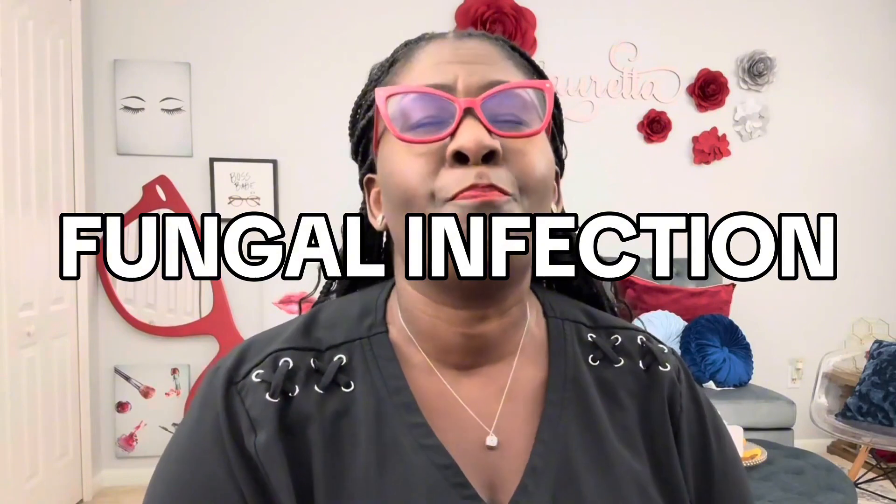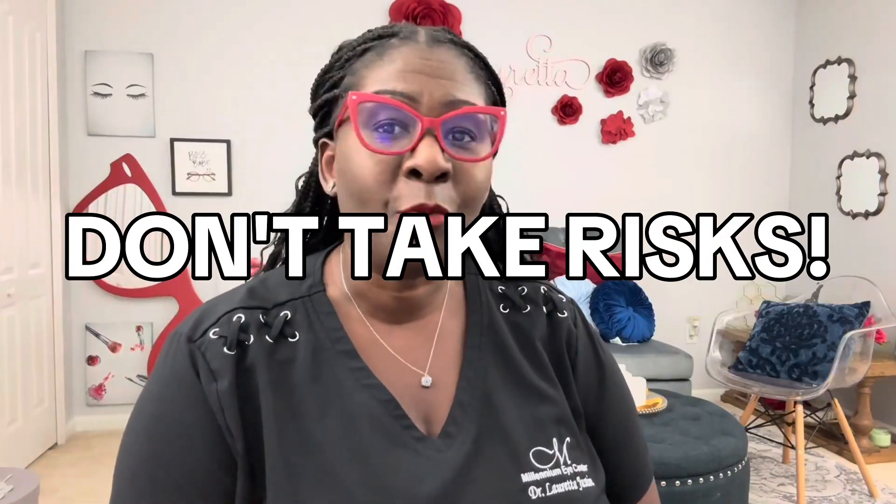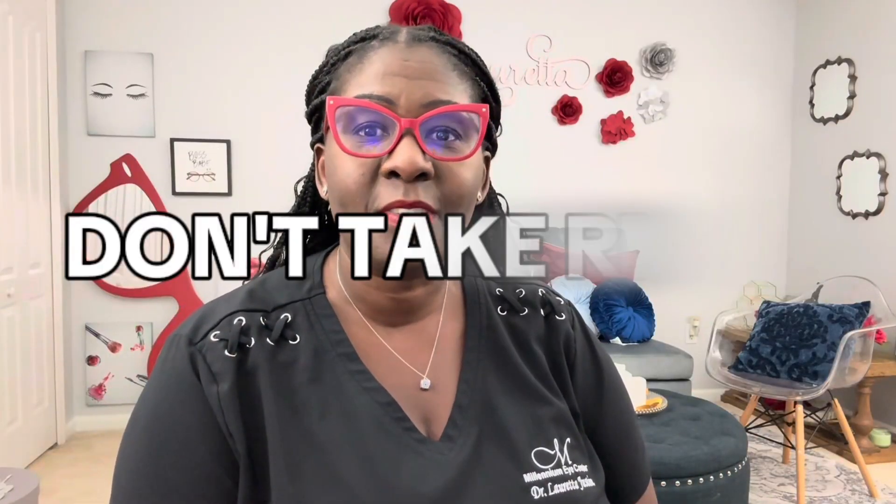The number one thing you don't want it to be is a fungal infection, especially if you wear contact lenses. If you have a fungal infection that's not treated, you can literally go blind within 36 to 72 hours — so in three days, you can lose your vision. Don't take risks with that. This can be something very serious, so before you start doing anything, you want to make sure it's not something that's going to hurt you.